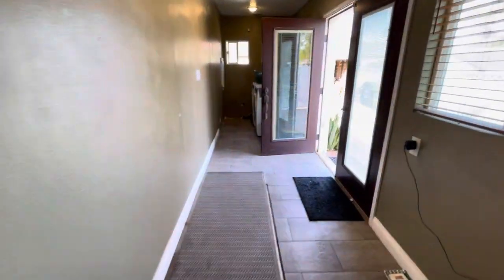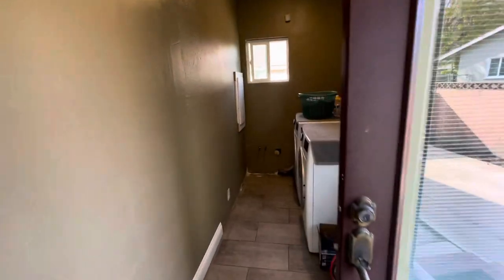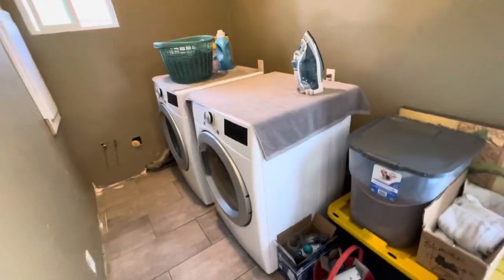Nice kitchen. And this is the cuarto de lavado — the laundry room.